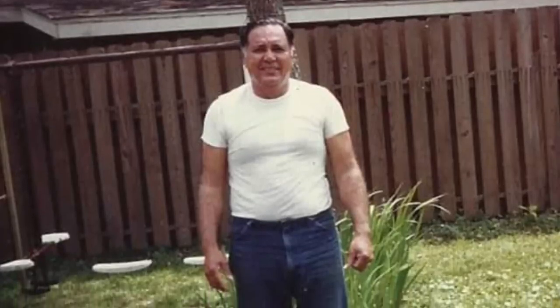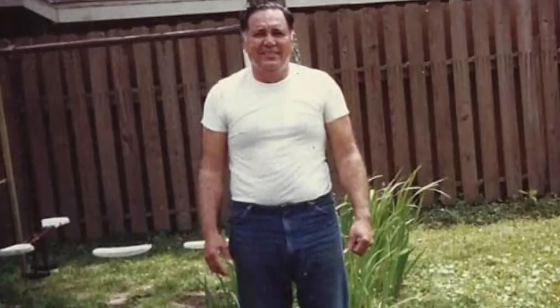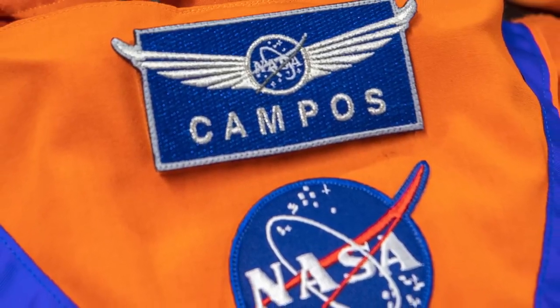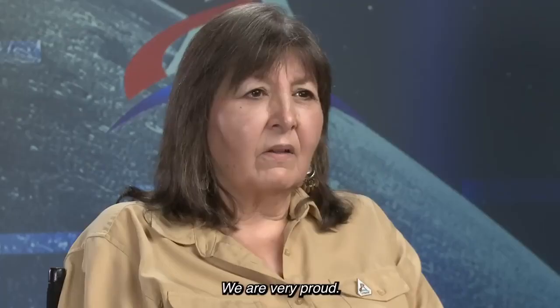Campos passed away in 2001 at age 66, and his name has left an everlasting mark at NASA. Very proud of my dad. Absolutely. Apollo 13 is his legacy. Estamos muy orgullosas.